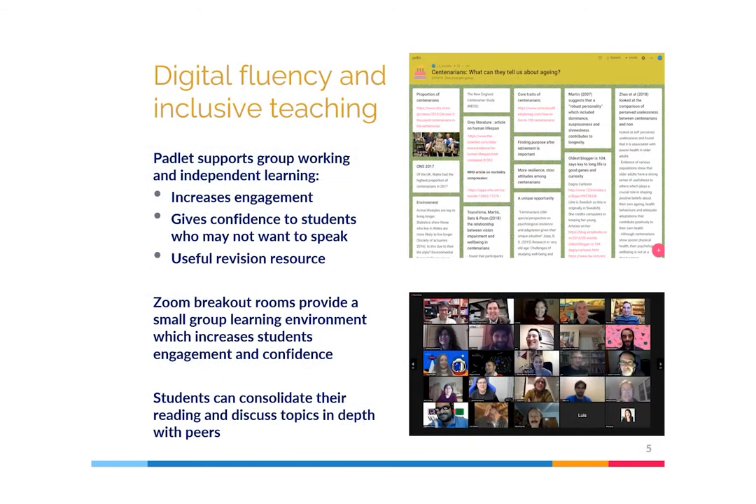Our use of technology-enhanced learning, such as Padlet and Zoom, ensures both digital fluency and inclusivity among students. Padlet facilitates group working and independent learning; it increases engagement by addressing diffusion of responsibility and gives confidence to students who may not have felt able to speak in a traditional classroom environment. Padlet has also become a legacy resource that can be used long after the teaching session, as a revision resource for example. The Zoom breakout room function also provides a small group learning environment which increases students' engagement and confidence, creating a forum for consolidating reading and discussing topics in depth collaboratively.